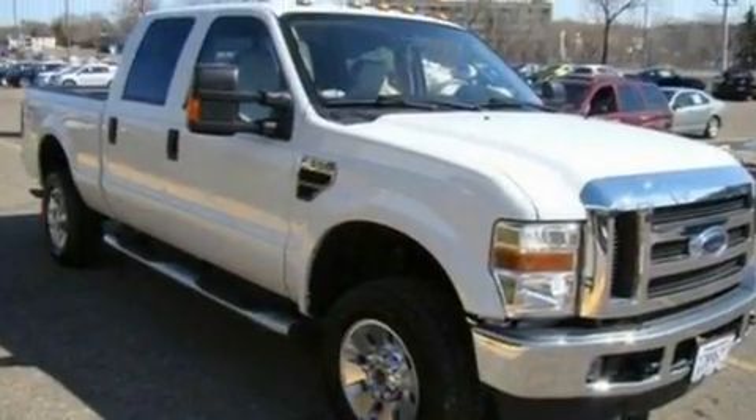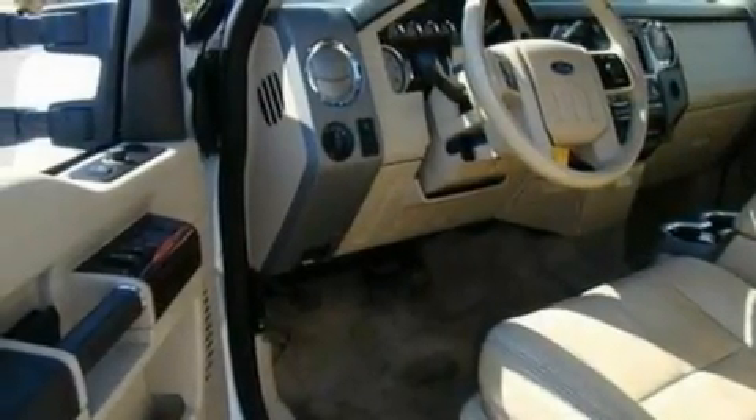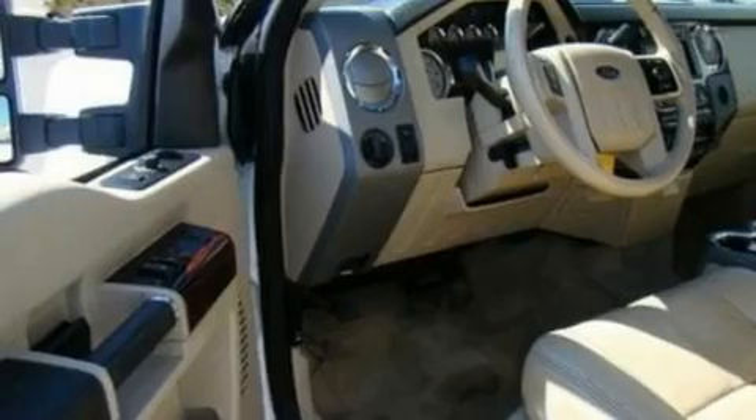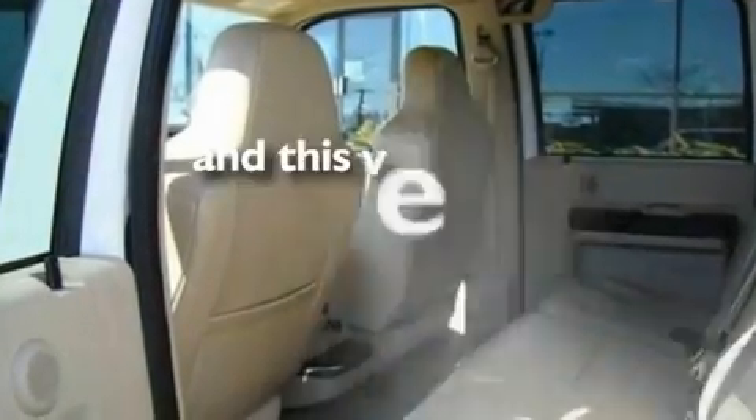Its top features include dual-power seats, a navigation system, cruise control, a DVD player, leather seats, a trailer hitch receiver, running boards, a low-tire pressure indicator, heated side-view mirrors, and this vehicle has fewer than 46,000 miles on the odometer.